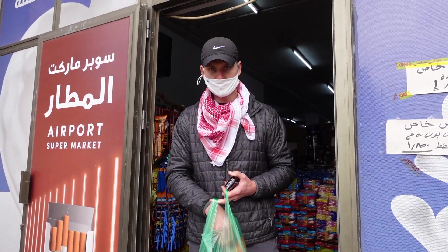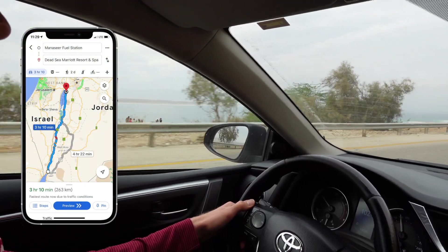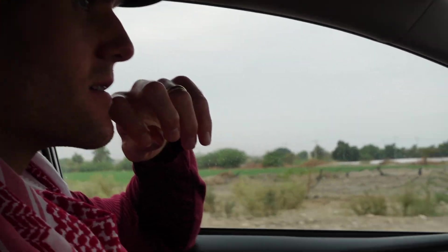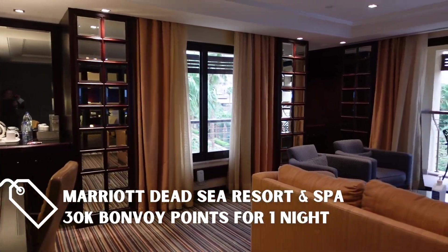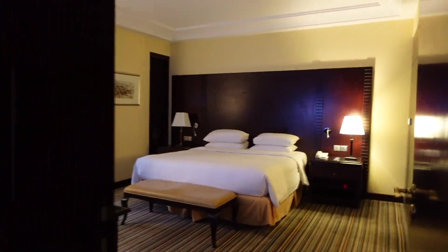We had to pick up some snacks in Aqaba for our four-hour drive up the Jordan Valley Highway. We enjoyed the nice scenery and waved at the goats along the way before checking in to the Marriott Dead Sea Resort and Spa. The hotel hooked us up with an upgrade to a suite, and we were ready to take full advantage of all of the amenities.